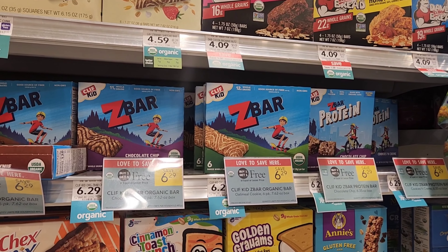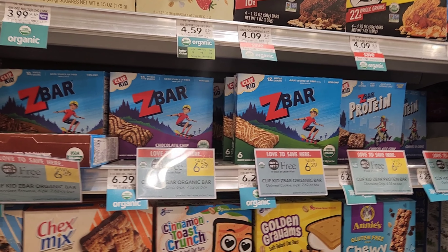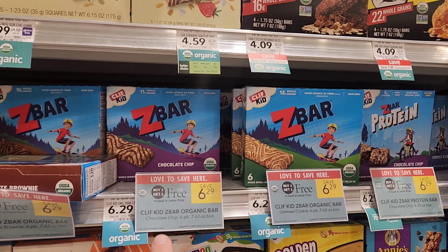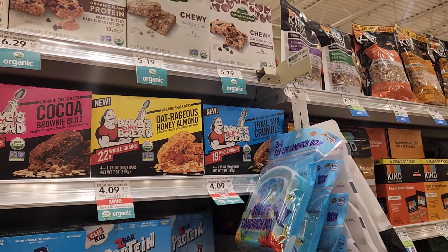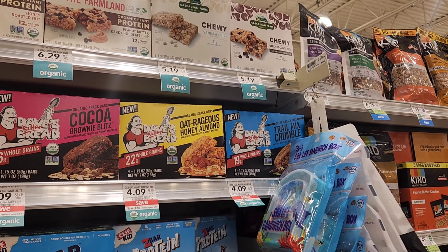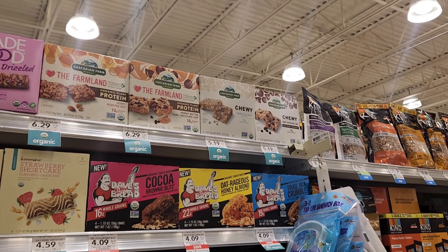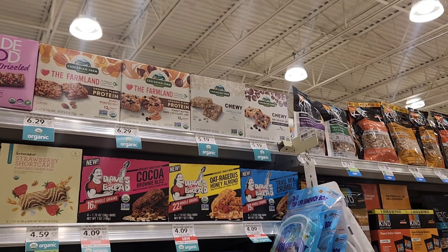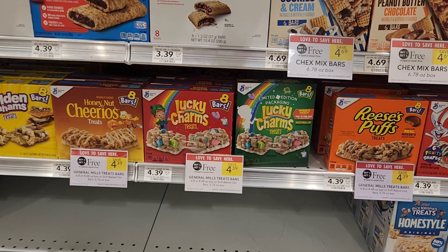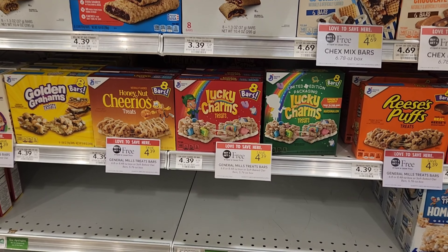The next item I'm going to pick up is the Z bars. They are buy one, get one free at $6.29. We have $1.75 back on Ibotta and I'm doing it twice since I'm getting two, so we'll get $3.50 back, making them a little less than $1.50 each. I'm going to get two of the chocolate chip. I haven't tried these before. These Dave's Killer Breads are on sale for $4 — they're usually $5.59. We still have a $1 back on Ibotta, and I'm going to see if I can find those $2 Peelies that y'all were talking about for the bread; that would make it $1. Also these right here are buy one, get one free with 75 cents back on Ibotta when you buy two, and you probably have a digital too, so just check.